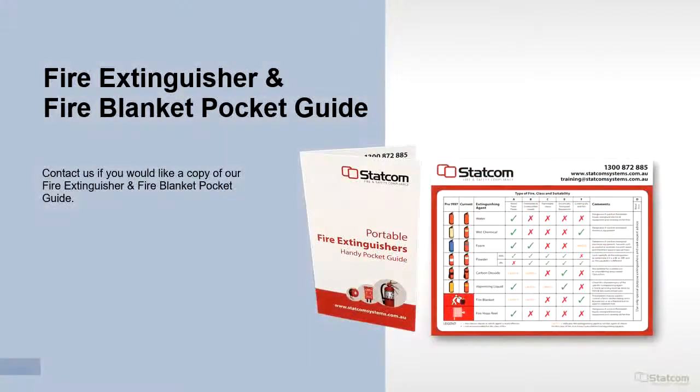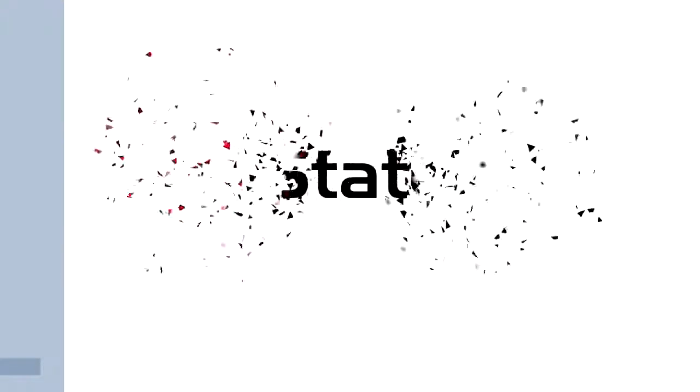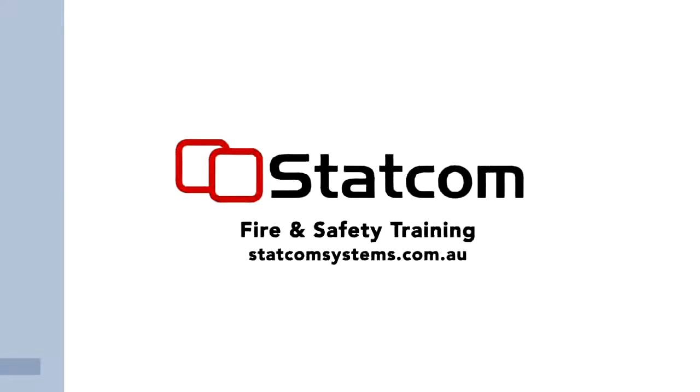Contact us if you would like a copy of our fire extinguisher and fire blanket pocket guide. This training is also available online with registration and questions — on completion you receive a confirmation email and course certificate. Thank you for taking the training. If you would like to contact us or need more information, please go to our website statcomsystems.com.au.